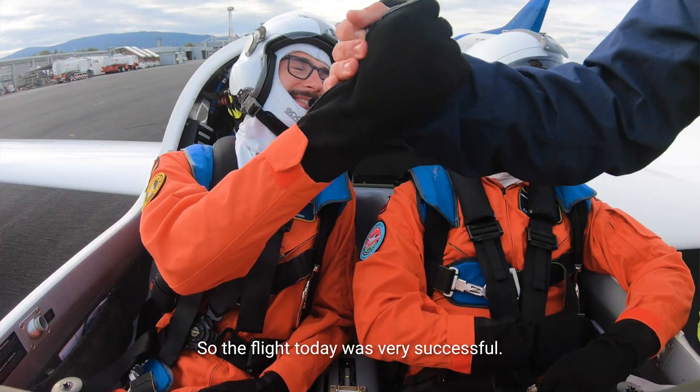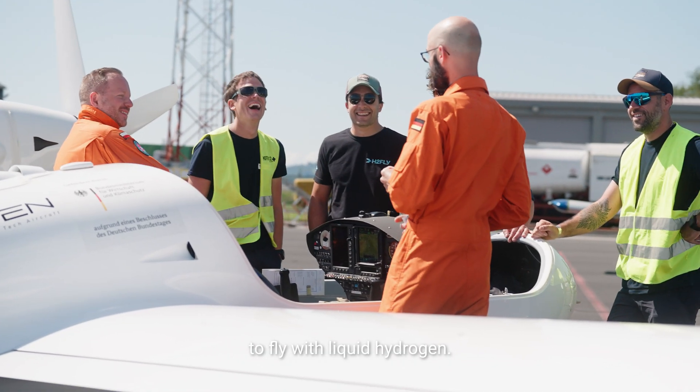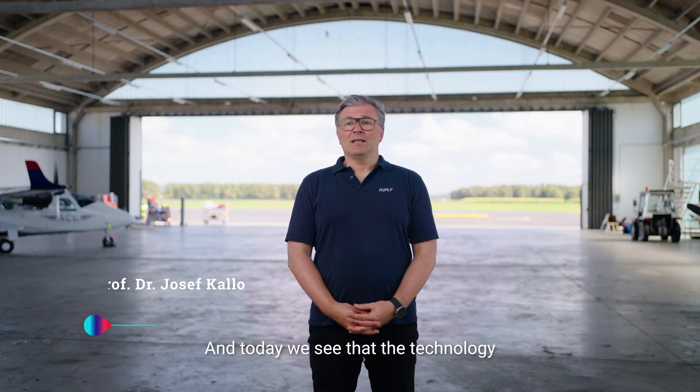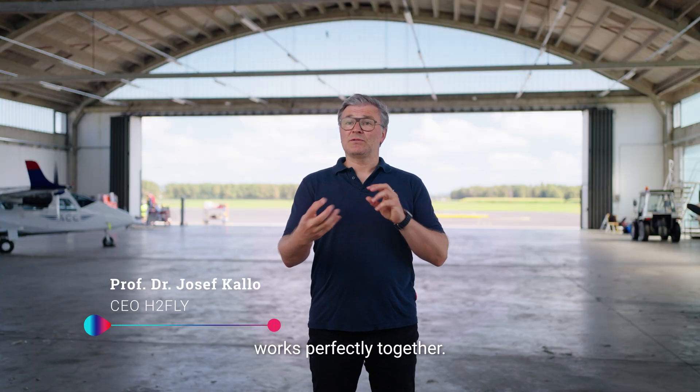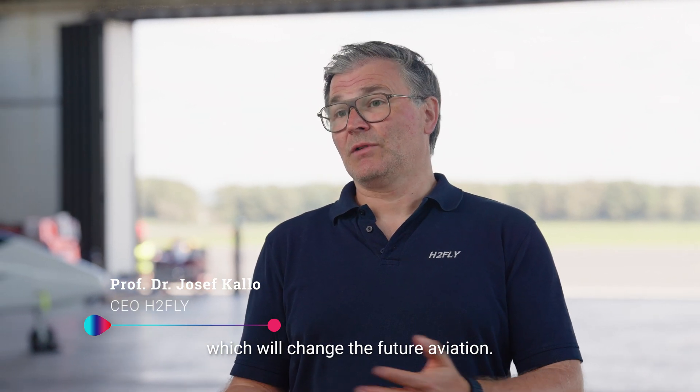The flight today was very successful. We have seen that it is possible to fly with liquid hydrogen, and today we see that the technology works perfectly together. For me, this is a milestone which will change the future of aviation.